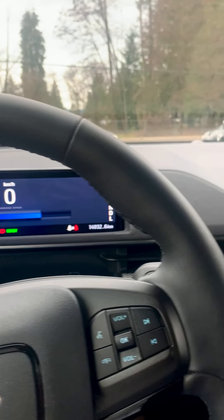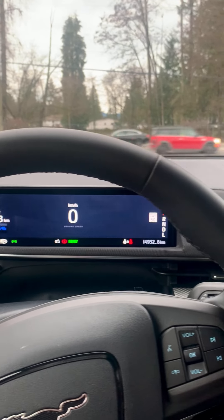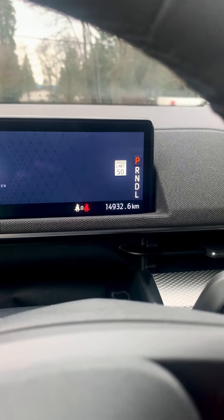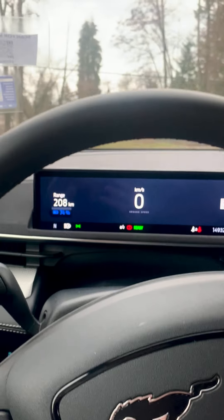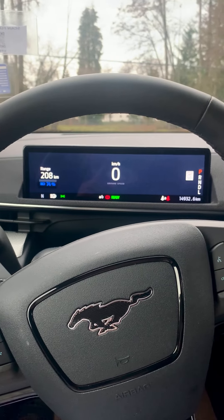This one is currently selling for $47,821, and the odometer reading, as you can see here, is 14,932 miles. It's a great deal. Come check us out at Mainland Ford — take this thing for a test drive yourself.